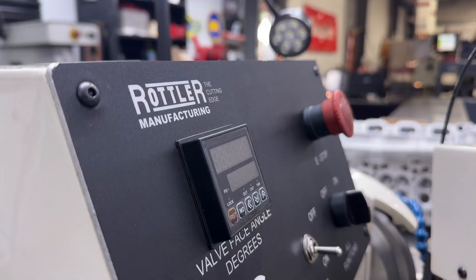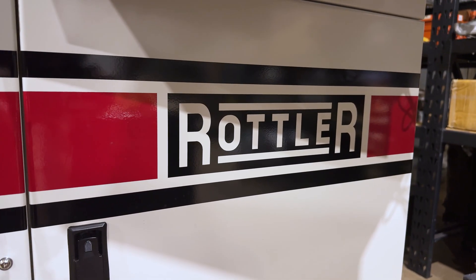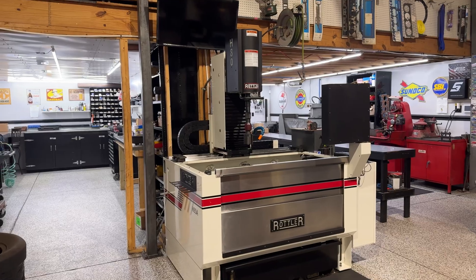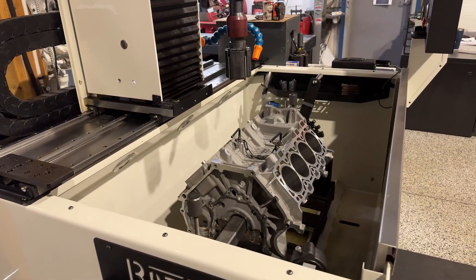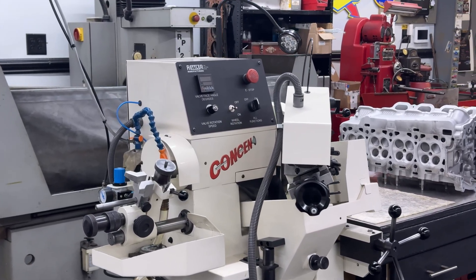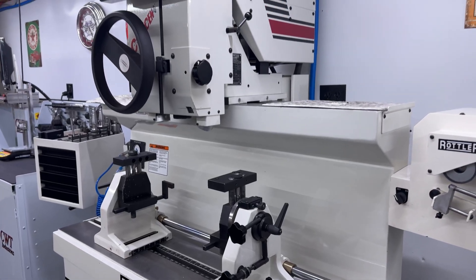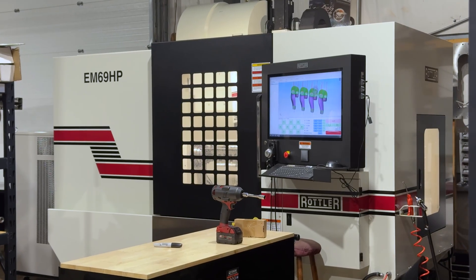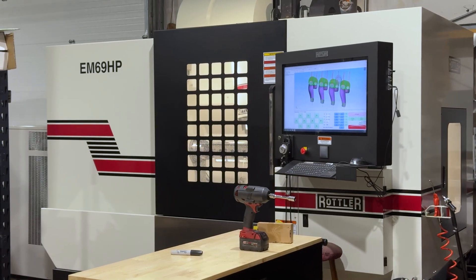I've been using Rottler equipment since 2021, and I currently have the F69A Block Machining Center, the H85A Hone, the VR12 Centerless Valve Grinder, a SG9 MTS Manualmatic Seat and Guide Machine, as well as the EM69HP Porting Machine.